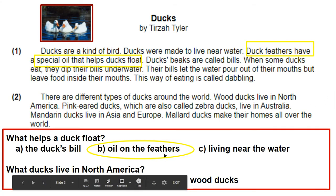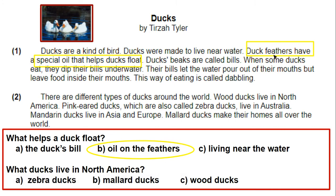Let's check and see if you're right. I hope you said oil on the feathers. Right here in paragraph one, I highlighted the sentence that proves I'm right — that's the evidence. Duck feathers have a special oil that helps ducks float. You may have known that right away, but good readers always go back and check to make sure their answer is right, or if they're not sure, they go back and find the answer in the passage.